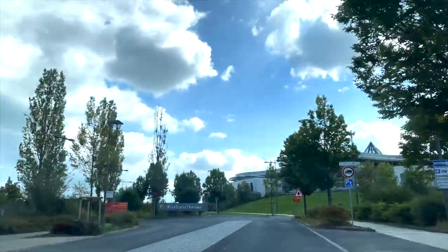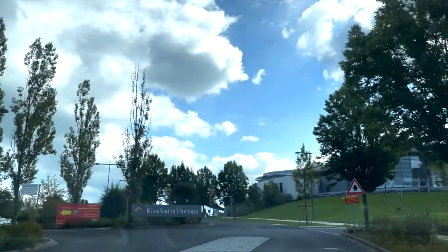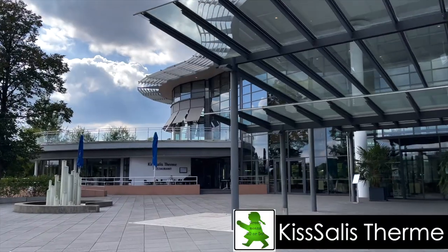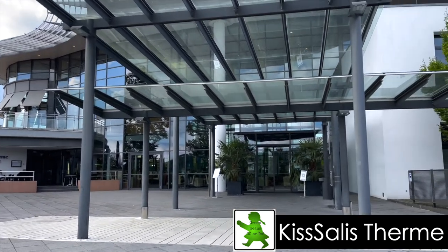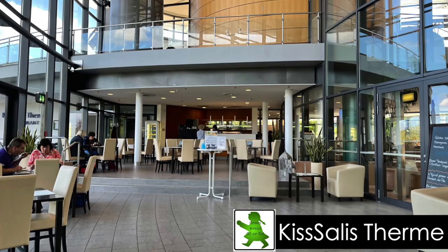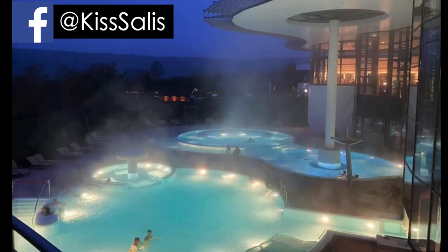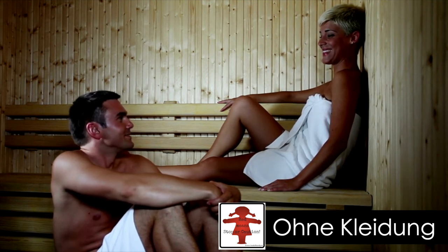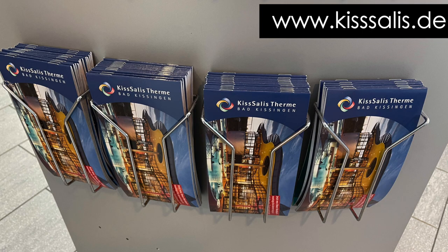We toured around town, took a hike, and now it was spa time. Kisilis Therm is the most famous of the thermal baths in Bad Kissingen. They offer daily tickets for two, three, four hours, or all day for both the thermal baths and spas, or just the thermal baths. Most saunas in Germany are ohne Kleidung, or without clothing — just an FYI, you don't want to be shocked! Katie and I had the most relaxing and restorative time at the spa. Check out their website for all their information on hot tubs, services, and more.